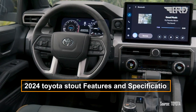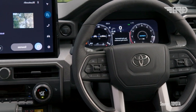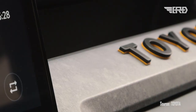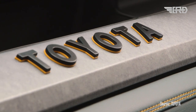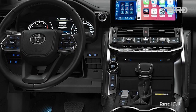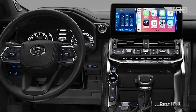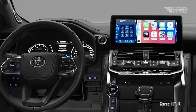Connectivity will be prioritized with the convenience of a Wi-Fi hotspot, enabling easy web surfing and staying connected on the go. Over-the-air software updates will also be available, ensuring the truck remains up to date without any hassle. Seamless smartphone integration will be facilitated through wireless Apple CarPlay and Android Auto, enhancing the overall driving experience.